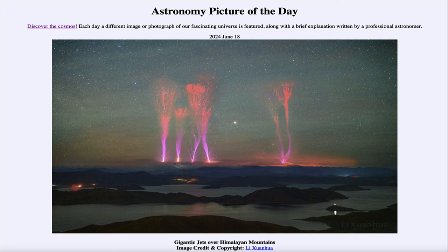Greetings and welcome to the Astronomy Picture of the Day podcast. Today's picture for June 18th of 2024 is titled Gigantic Jets Over Himalayan Mountains.